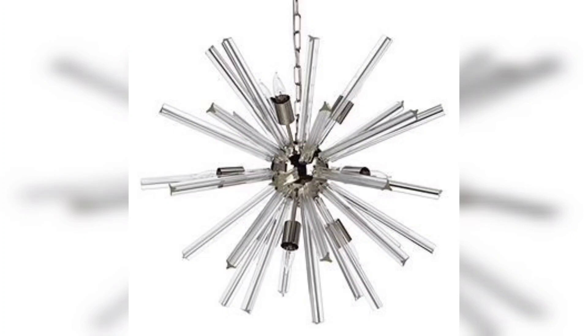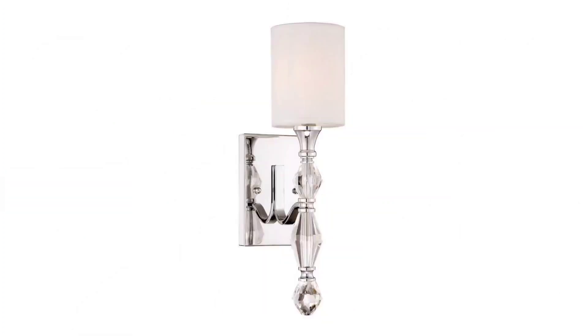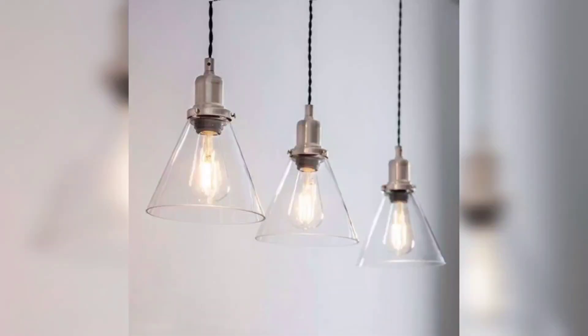Fairy lights can add a whimsical touch to your bedroom and they are incredibly versatile. One idea is to create a canopy of fairy lights above your bed.